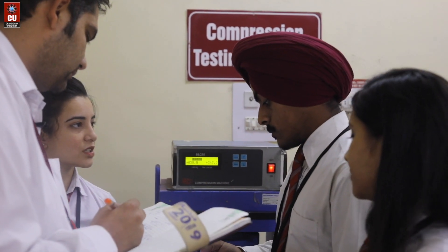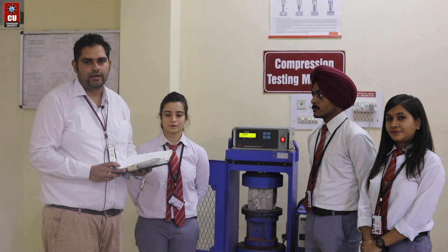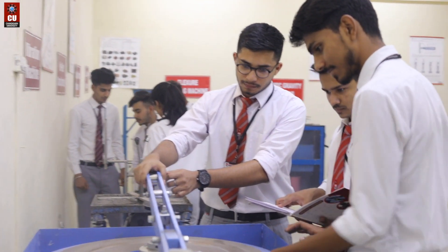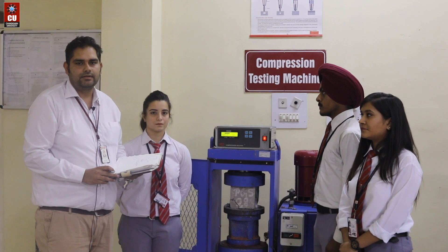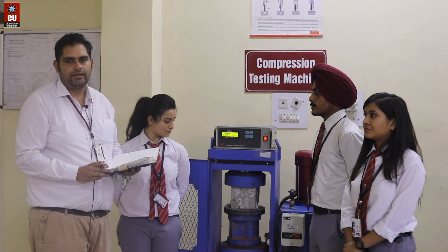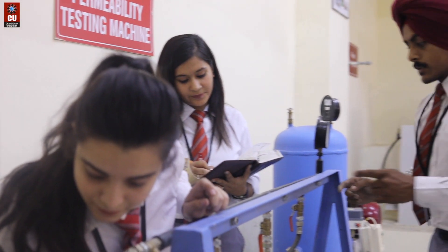We have just calculated the compressive strength of the cube which we casted on the 15th of May. The size of this cube is 150 mm by 150 mm by 150 mm, and we calculated its compressive strength today. Our students calculate the strength — first we use the hydraulic jack, take the machine to pressure, and after pressing the buttons on the compressive testing machine, we calculate the compressive strength. We designed it for M20, and the design strength of this particular cube tested today is 26.2 Newton per mm².